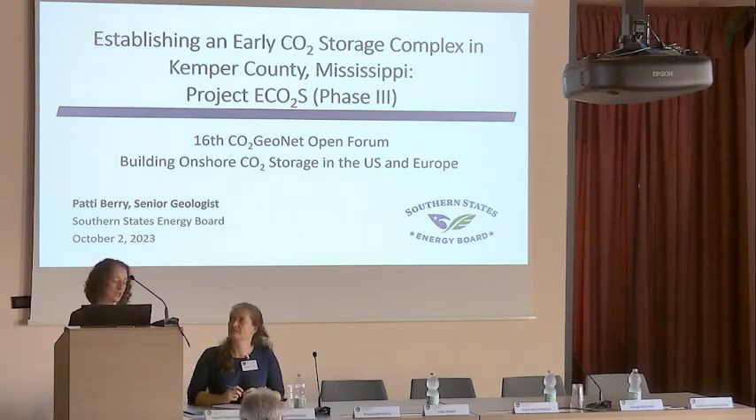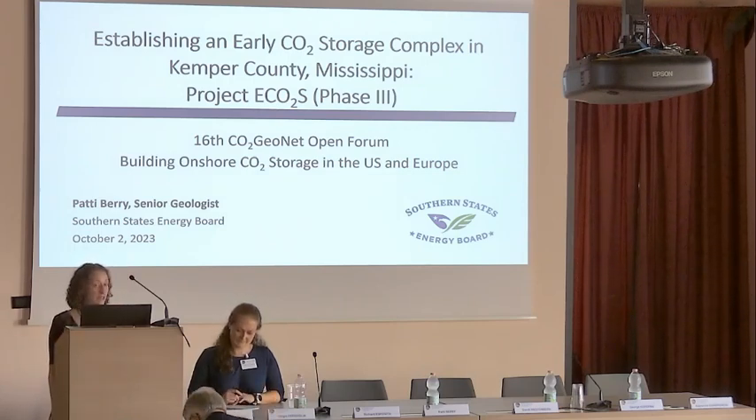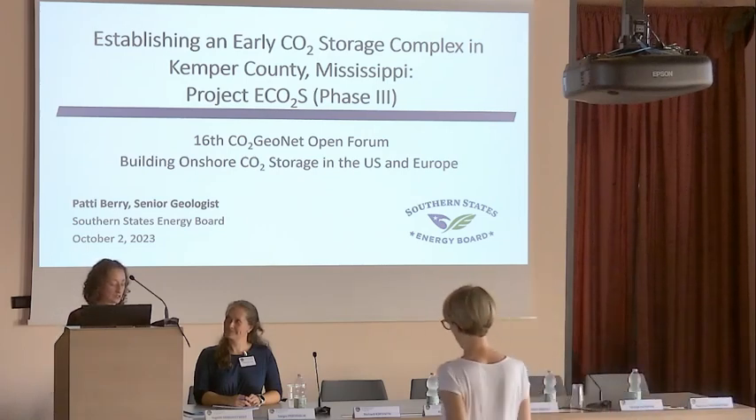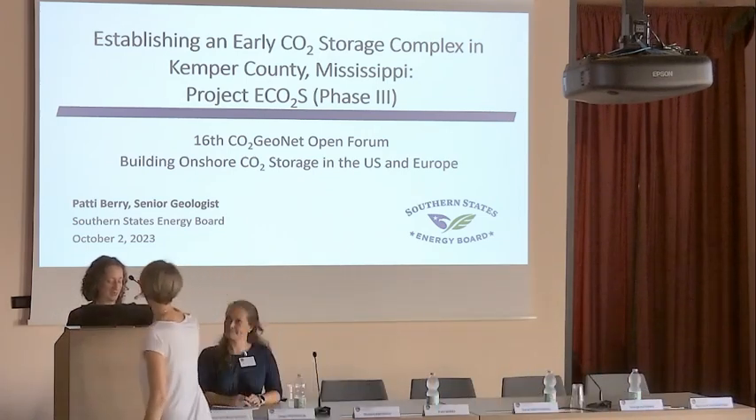I'm going to tell you a little bit about our organization first. We are an interstate compact composed of governors and state legislators from 16 southern states, two territories, and a presidential appointee. Our organization focuses on fostering collaboration and innovation.